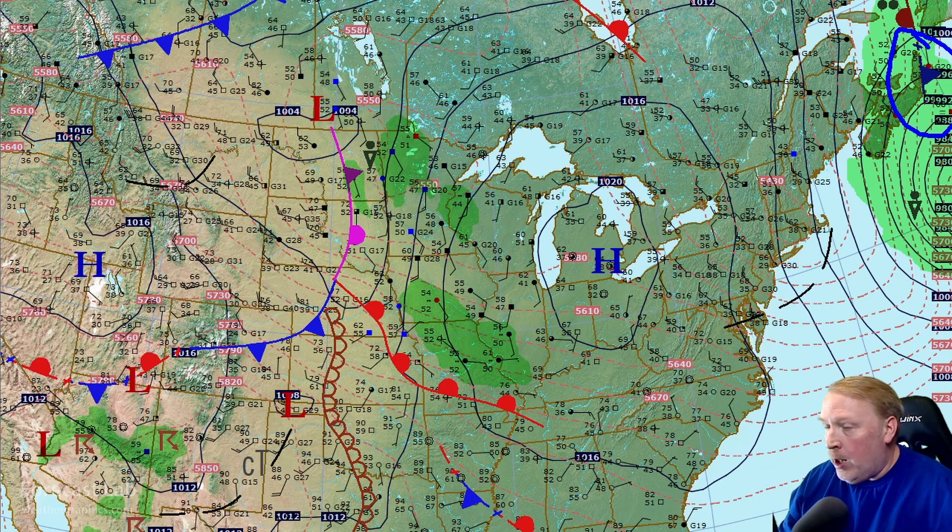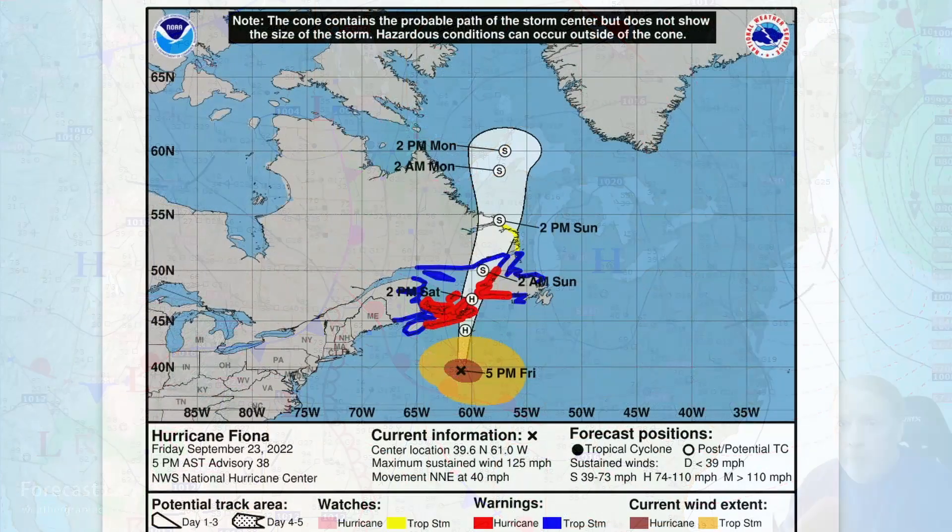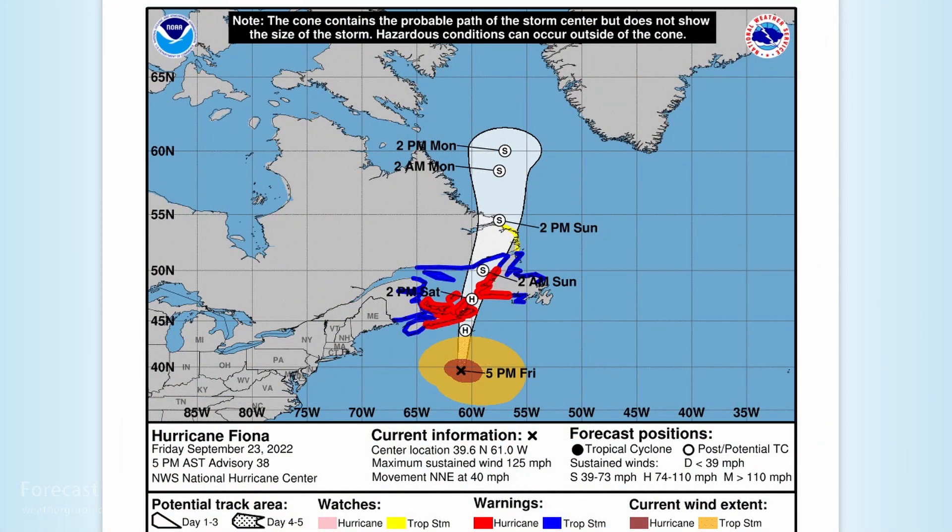Let me take you to the NHC product for Fiona. There it is at 5 p.m. Eastern Time. Still a very dangerous storm — 125 miles an hour, just dropping out of Category 4 into the high end of Category 3, moving quickly to the northeast at 40 miles an hour. The central pressure is still 940 millibars.